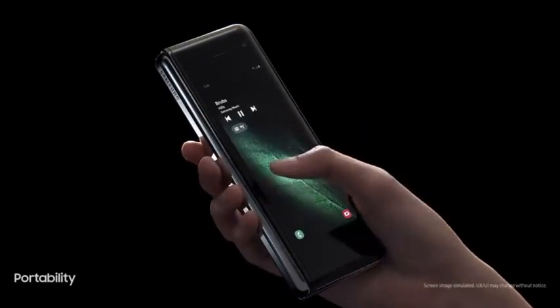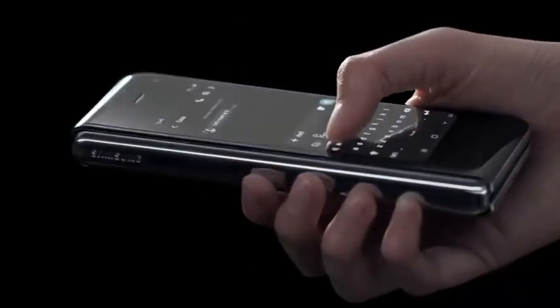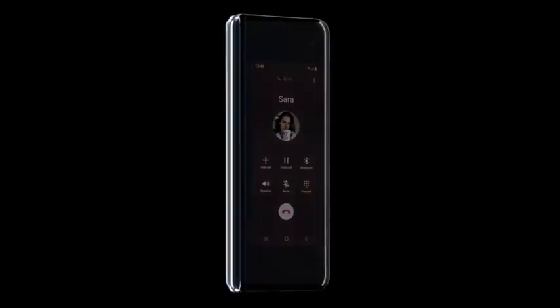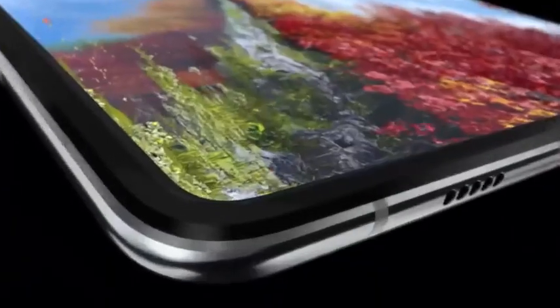Ergonomically designed to fit within the palm of your hand, Fold's compact outer display is the first to enable truly one-handed on-the-go responses. Fold isn't just a meticulously crafted luxury smartphone — we've fine-tuned every last detail to make it a revolutionary high-end tablet experience.